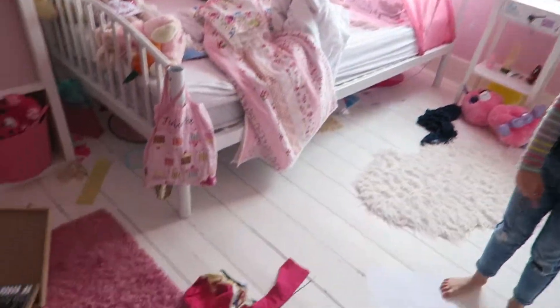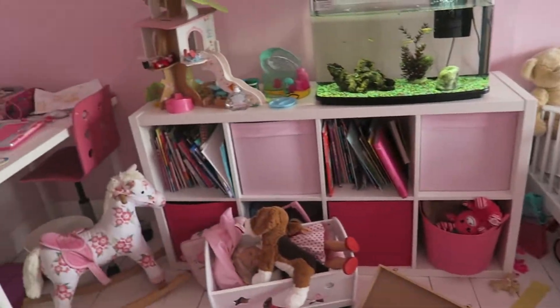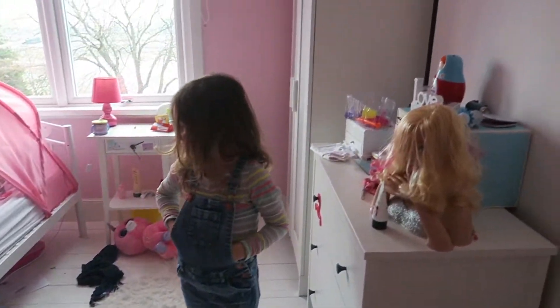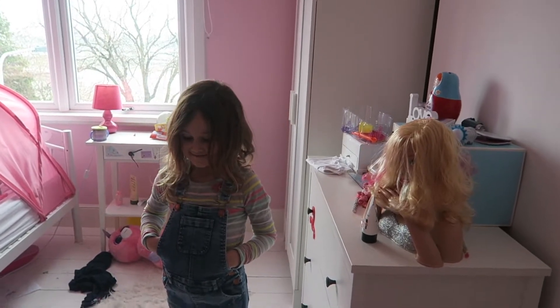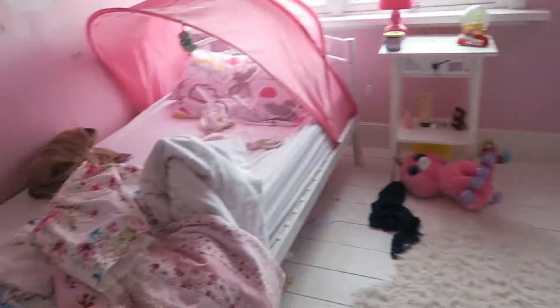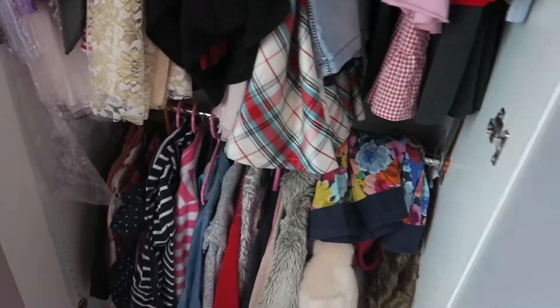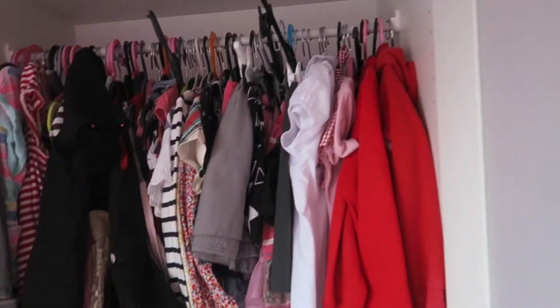Oh my goodness me, look. I love drawing. What a state. This is a huge mess isn't it? And she hasn't even made her bed. She's a piggy wiggy. I love being a pig. And we need to sort out this wardrobe because look — there's far too many clothes in this wardrobe isn't there?